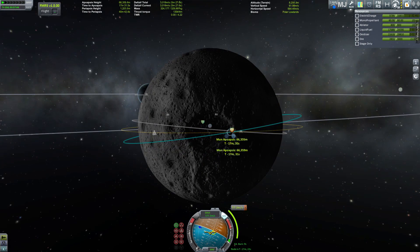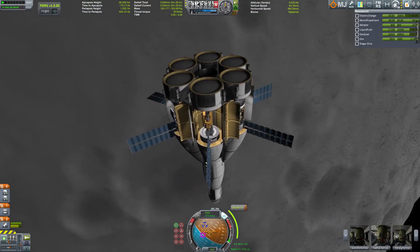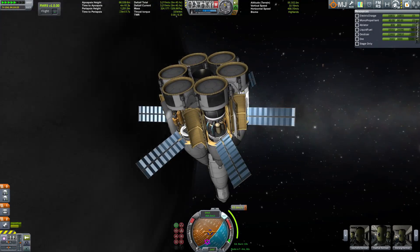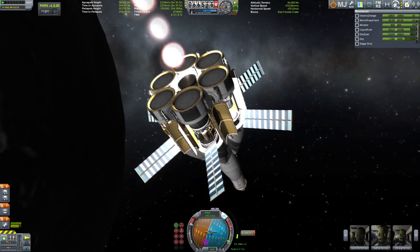We have another goal, of course. This vehicle is made for other planets too, and what better way to test it than on the red marble of Kerbin — Duna.